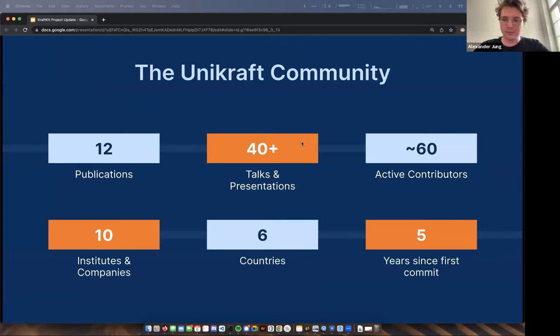So we're a distributed community, all open source, based primarily on GitHub, working towards building software and tools for the cloud. We come from academia, so we've published a lot and given lots of talks and presentations. There are around 60 active contributors to the different parts of the Unicraft ecosystem, coming from institutes, companies, and universities. The core team is distributed across six countries, and the project has been active for about five years.